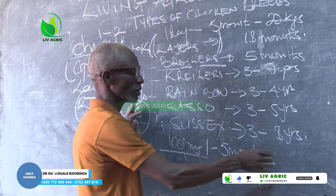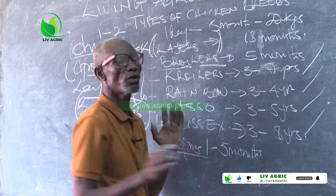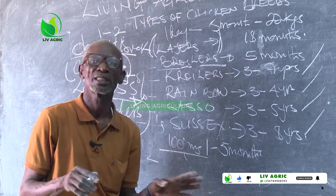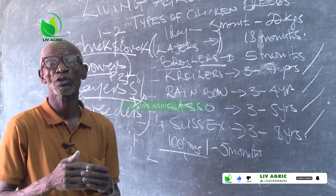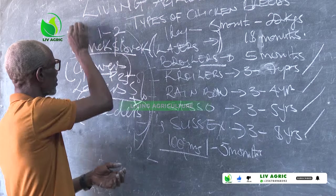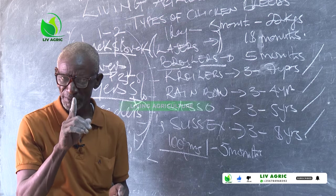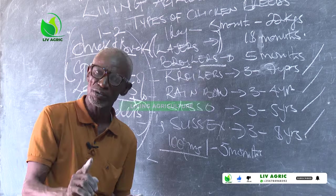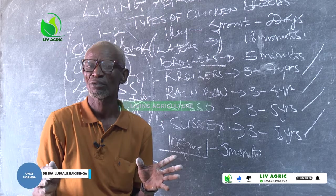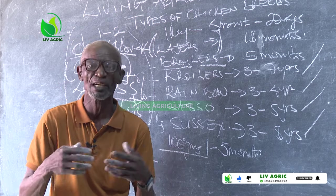Breeders' feed goes to Sussex, Rainy Bull, and Loco breeds. Breeders and layers feeds — you don't need to mix those up. When you do that correctly, everything is going to be fine for you. Regarding the formula for all these types, I remember we covered that. Today we are going to add one ingredient to minimize some of the diseases which occur when mixing your feeds.